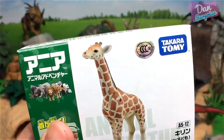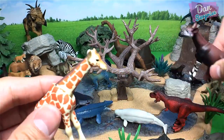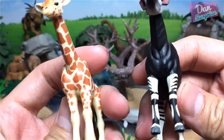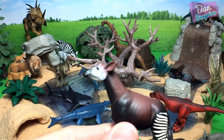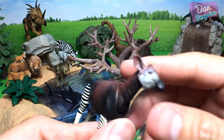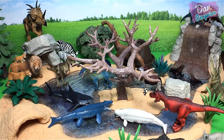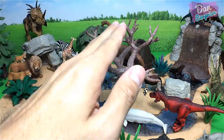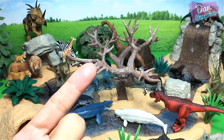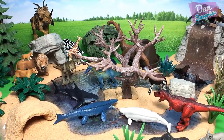Next, we have a giraffe — the tallest land animal on earth, and a close relative to the Okapi. The giraffe is definitely taller — I think the Okapi's height is about 1.5 meters. I will be placing the giraffe next to the Brachiosaurus. The Brachiosaurus always reminds me of the giraffe — I think they look very similar in some ways: long neck, herbivores, long legs.